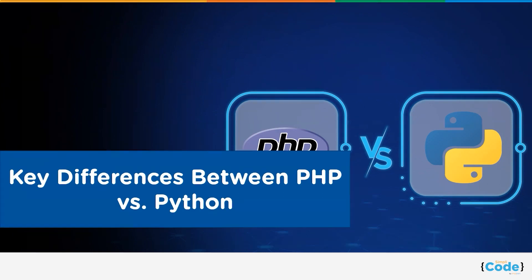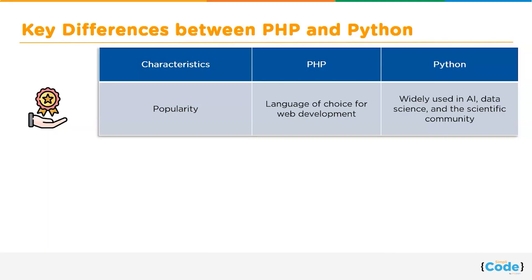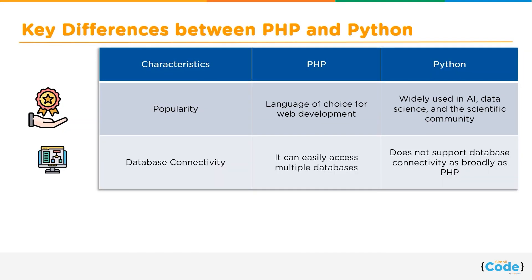Now let's discuss a few key differences between the two programming languages. Starting with popularity: PHP is the language of choice for web development by many web developers, whereas Python is widely used in AI, data science, and the scientific community. Next comes database connectivity: with PHP it is easily possible to access multiple databases, whereas Python does not support database connectivity as broadly as PHP.